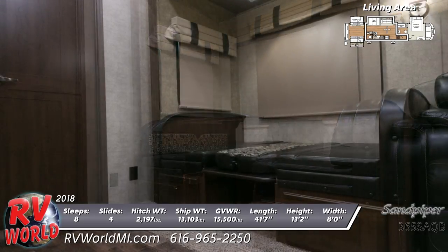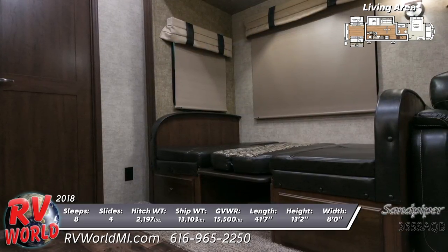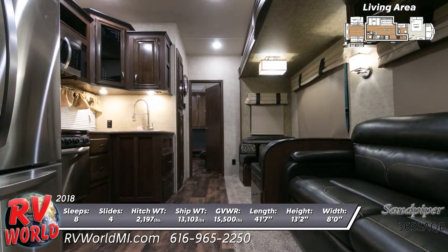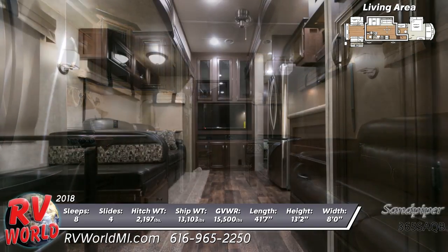In the kitchen is delightful maple handmade cabinetry with mocha accent crown molding, premium solid surface kitchen countertops, and a stainless appliance package including a large French door fridge, range with oven, and overhead microwave. There are soft close full extension drawer glides.